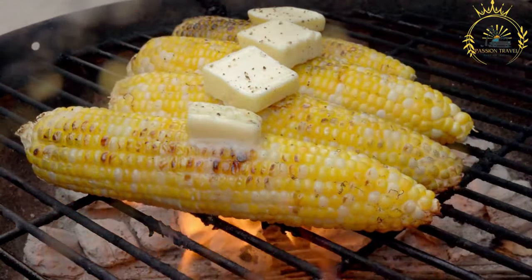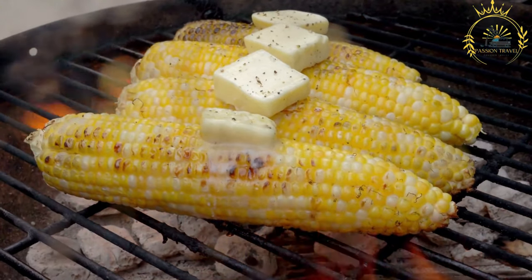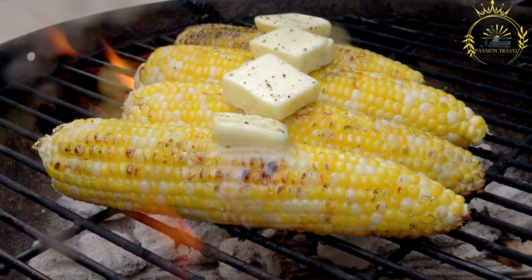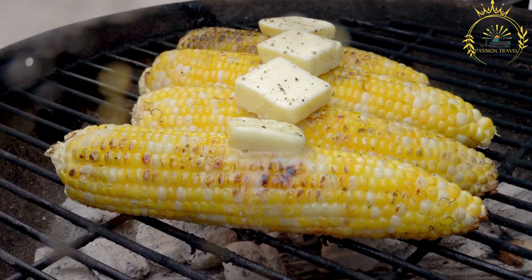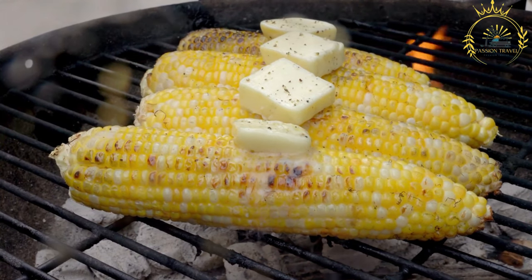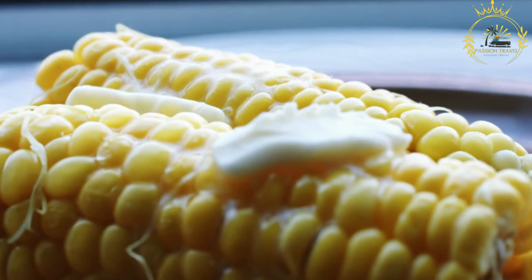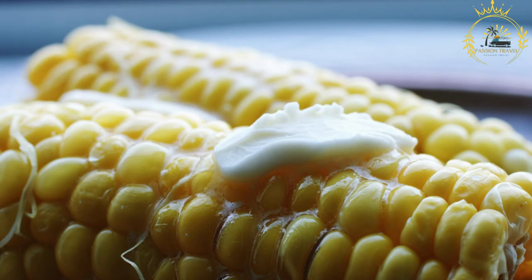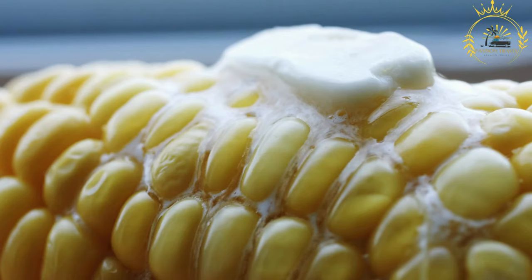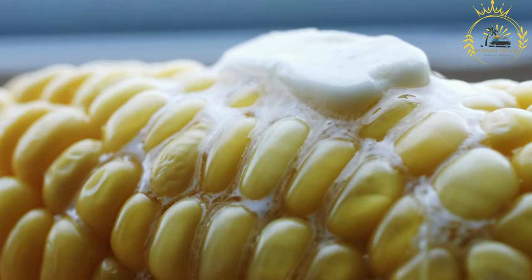There are two common ways to prepare Liako. In the roasting method, the corn cobs are placed on an open flame or hot coals and rotated to ensure even cooking, giving the corn a smoky and charred flavor. In the boiling method, the corn cobs are boiled in water until they become tender. Seasoning: once the corn is cooked, it is often seasoned with butter and may also be sprinkled with salt and spices for added flavor. Liako is usually served hot and can be enjoyed on its own as a tasty and satisfying snack.